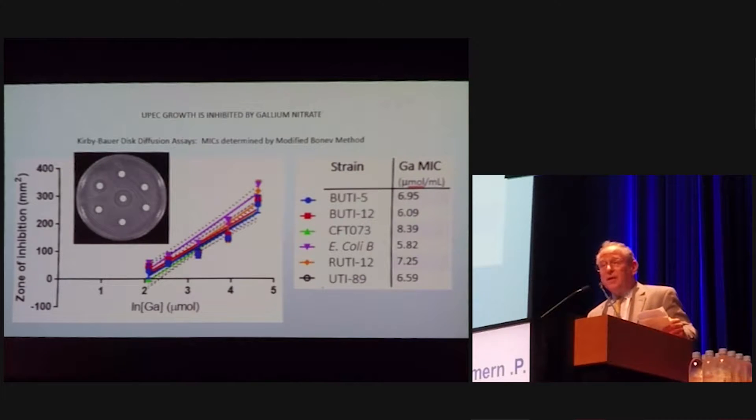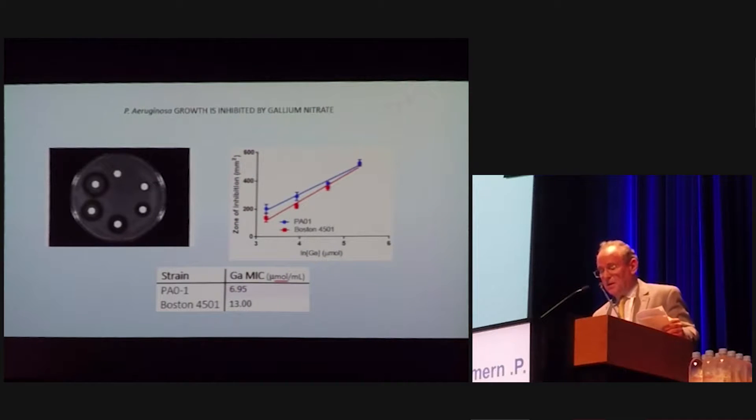The first important finding: UPEC growth is inhibited by gallium nitrate. Here are the different strains with micromolar concentrations. The control has the lowest need for inhibition by gallium, and the quite resistant CFT-073 requires the highest concentration, but still all UPEC strains seem to respond to gallium nitrate.